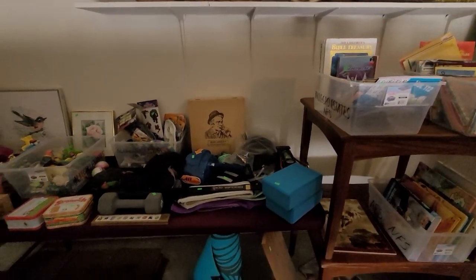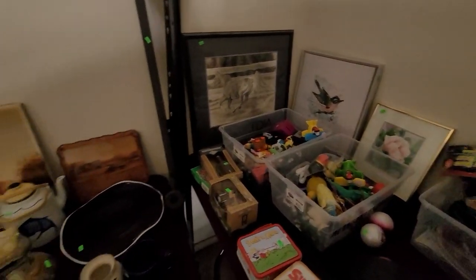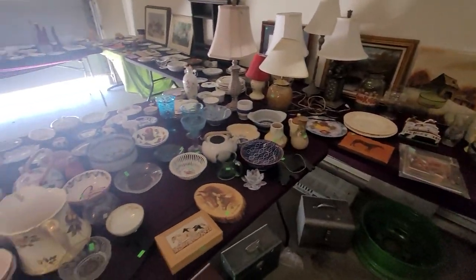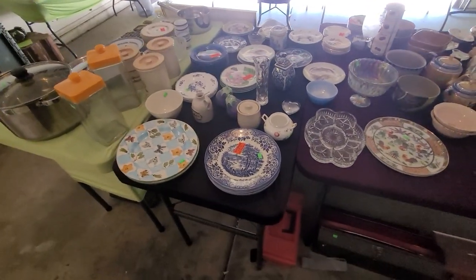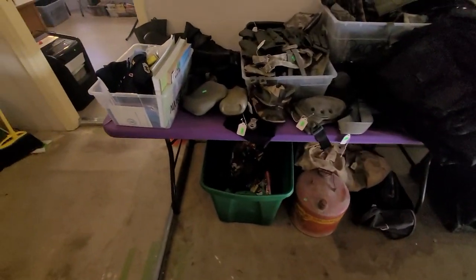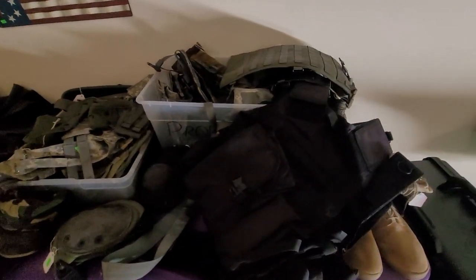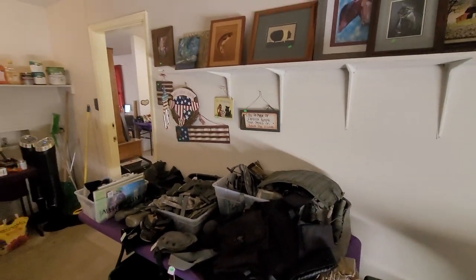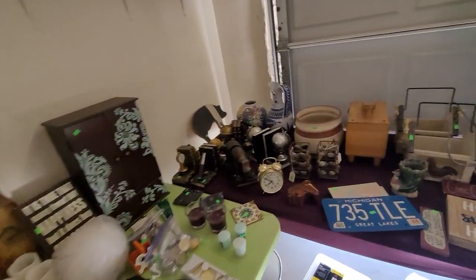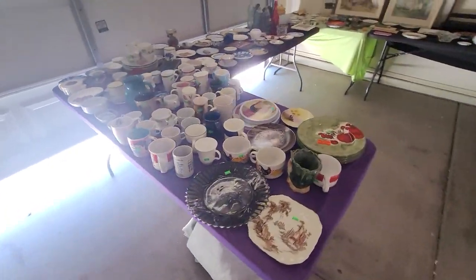Look at all this decor. There's some vintage toys in there. Lamps, chotskis. You'll see some toolboxes down there. Legos. Look at this military gear — we've got vests. Look at all this home decor — once again, there's that word — chotskis. Look at all this.